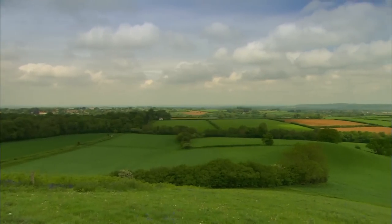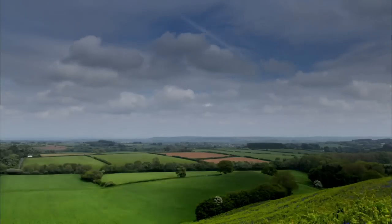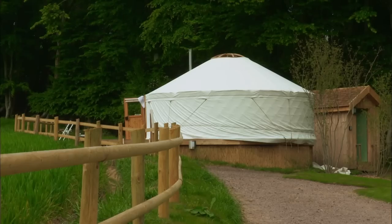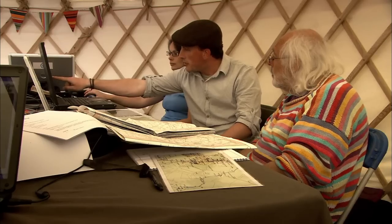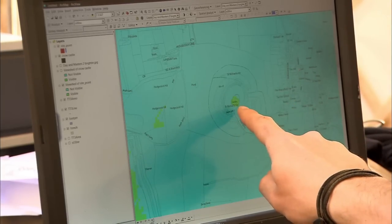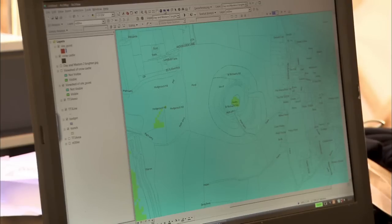Meanwhile, Mick and Alex have hauled themselves up the hill to survey the wider area. Back at base camp, Alex is using specialist computer software called viewshed analysis, which maps the entire area that can be seen from the top of Castle Hill. You take a point in the landscape — Castle Hill — and map all the other places that can be seen from that point, shown in green. It really helps to map what can be seen with the naked eye from up there.